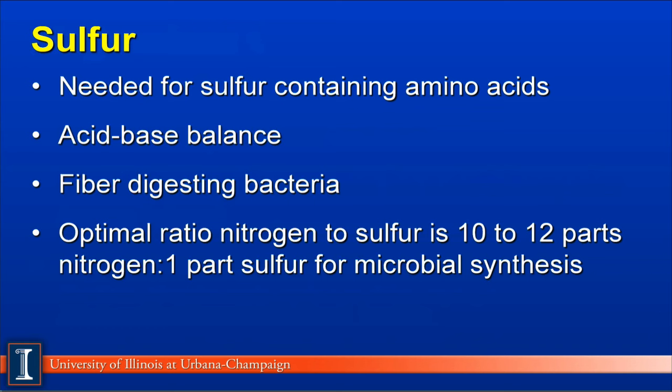We want 10 to 12 parts nitrogen to each one part sulfur for optimal microbial synthesis. For example, 3% nitrogen to 0.3% sulfur. Remember, we multiply the nitrogen by 6.25 to make it a protein equivalent, which is how we normally look at nitrogen status in a diet.